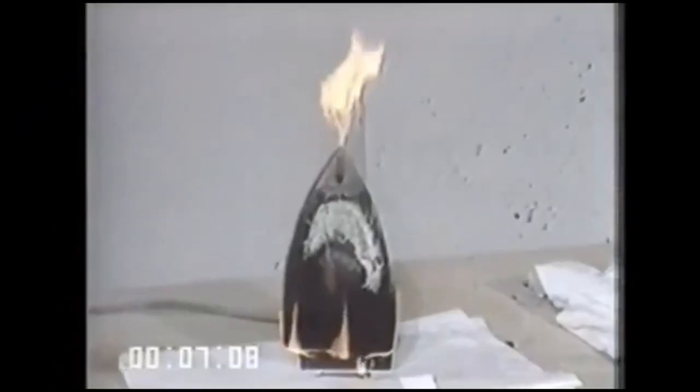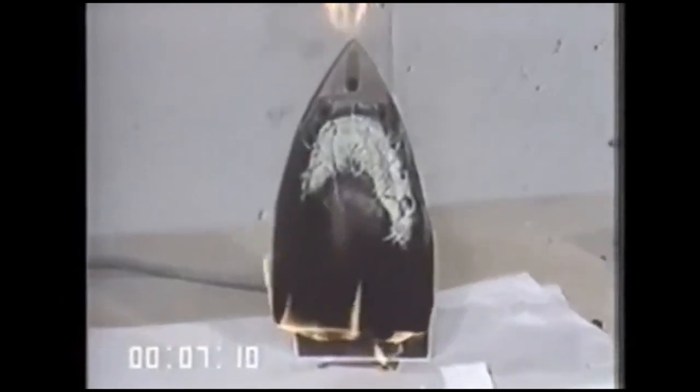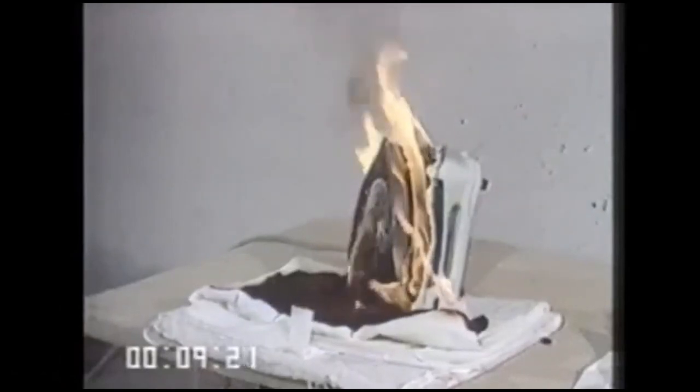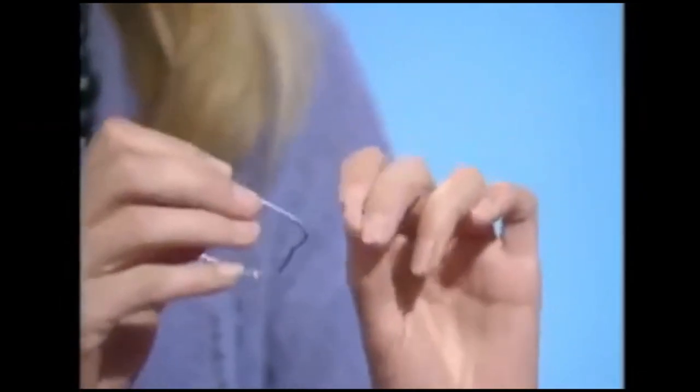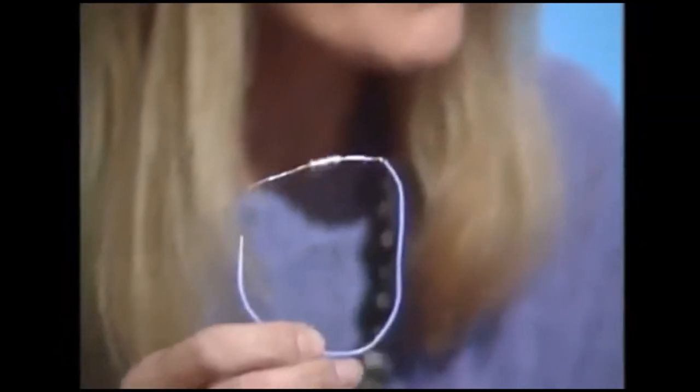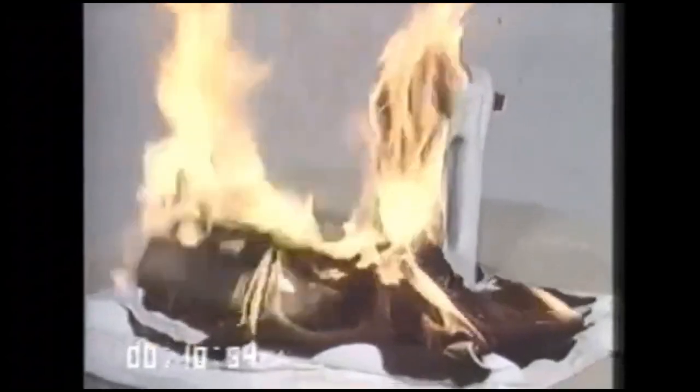The cause of the fire was an iron with a faulty thermostat. At the time, hardly any irons had cutouts to stop them overheating. But after Watchdog alerted manufacturers to the dangers, they acted. What they've done is put in thermal cutouts — this is Hoovers', it cost just 17 pence — and they've put this in their iron so that if a thermostat fails, the iron will cut out. But not all safety campaigns had such a quick resolution.